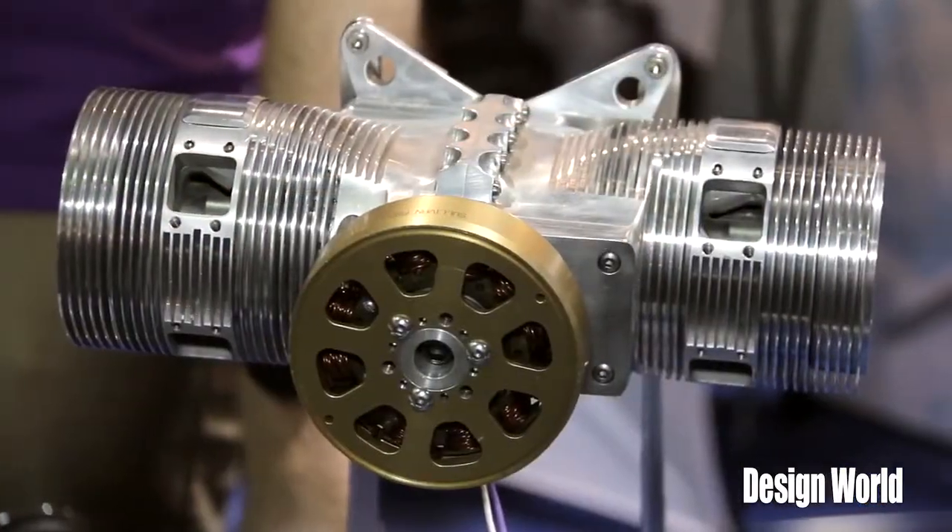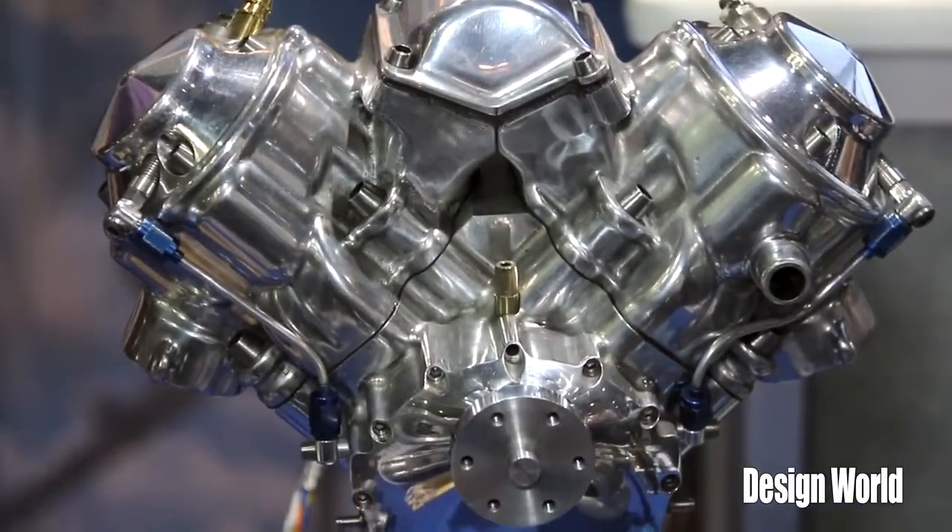We're here with Mike Ricci from LaunchPoint Technologies, which is actually a NASA contractor. Mike has been working on a hybrid electric internal combustion engine for planes and drones. We have some examples of his technology behind us. Tell us a little bit about the point of your program and where you are with it.